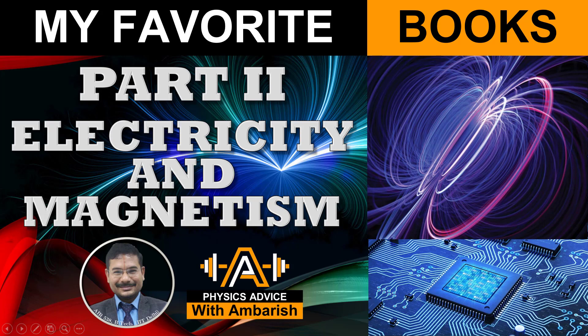Hello viewers, welcome to my channel, IITJE Olympiads and AP Physics with Ambarish. Last week I had done a video on my favorite books on mechanics, and continuing that series, this video I'm presenting part two — my favorite books on electricity and magnetism.